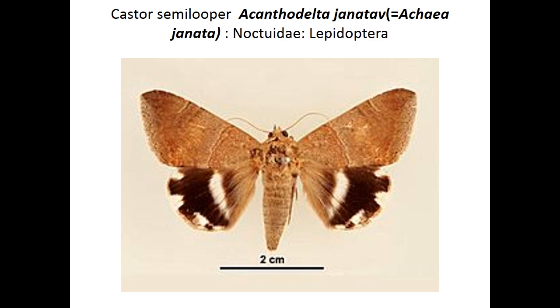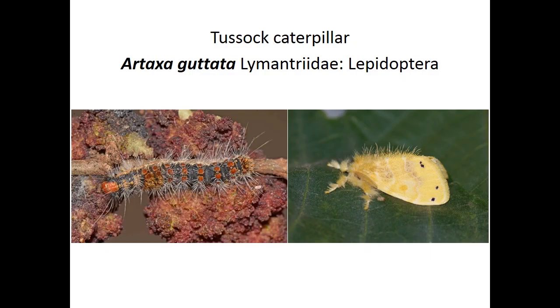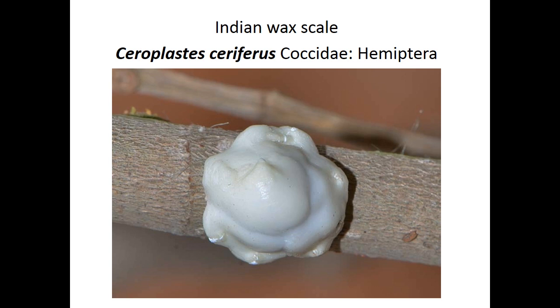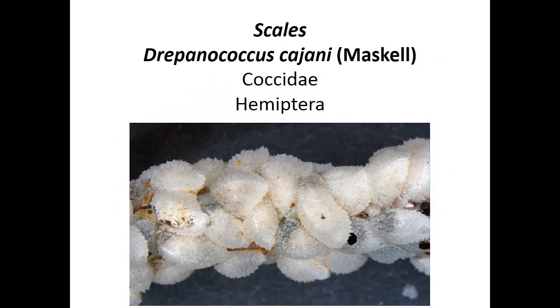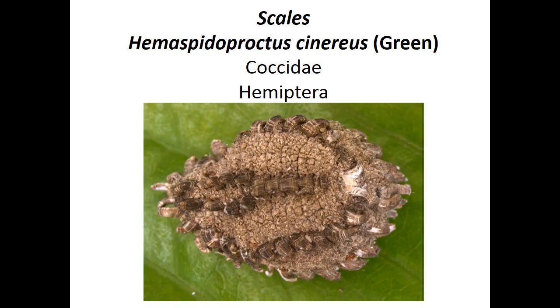Other pests of ber include common castor semilooper Achaea janata, which causes heavy defoliation; tossa caterpillar Artaxa guttata, also causing defoliation and scraping of leaves. Scale insects attacking ber include Indian back scale Saissetia serifera, Cryptocephalus sexguttatus, Dropanococcus cajani, and Hemispidopoctus scenarius — these cause yellowing of leaves and in severe cases wilting.